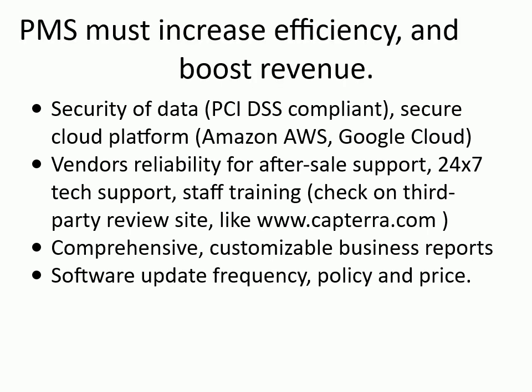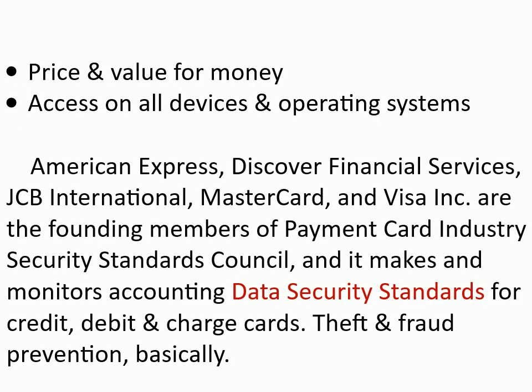PMS must increase efficiency and boost revenue. Price and value for money; access on all devices and operating systems. American Express, Discover Financial Services, JCB International, MasterCard, and Visa Inc. are the founding members of Payment Card Industry Security Standards Council, which makes and monitors accounting data security standards for credit, debit, and charge cards.